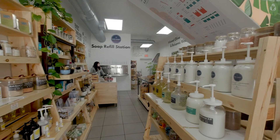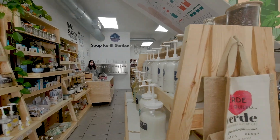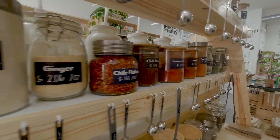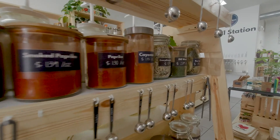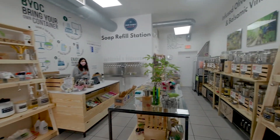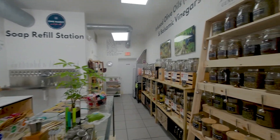You can buy detergents — literally everything you can think of, they have it there in bulk, and that's the most amazing thing. This shop has been open for three years now, and recently — I think last year — they opened another location in South Miami, so they cover a big area of Miami.